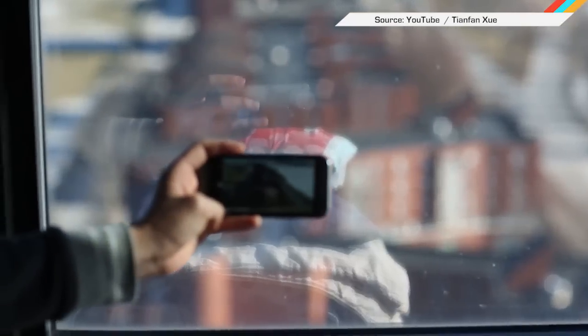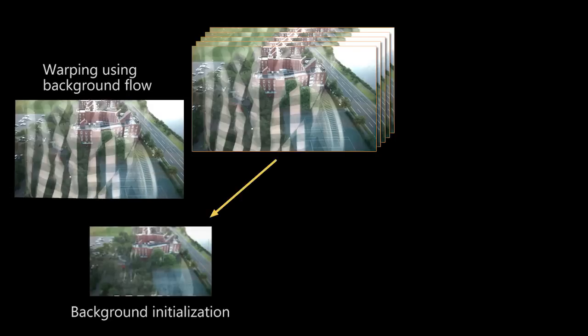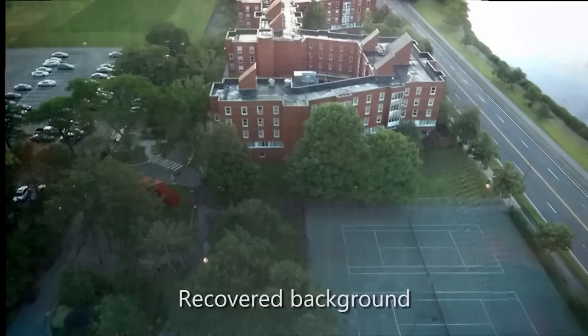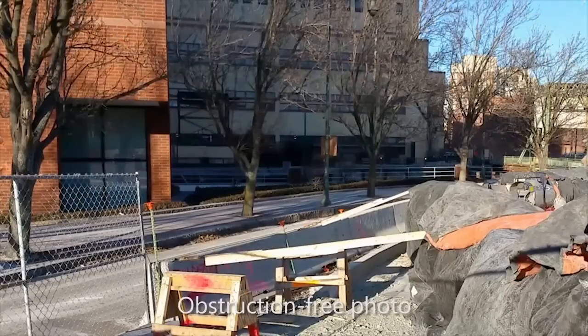Google and MIT researchers developed an algorithm that eliminates reflections from photos by using frames from a short video to separate foreground and background. Then it will spit out the shot you wanted — and proof that you, too, bought that J-Cruise shirt everyone has. It can also avoid raindrops and fences. Now that is a handy trick for avoiding arrest.